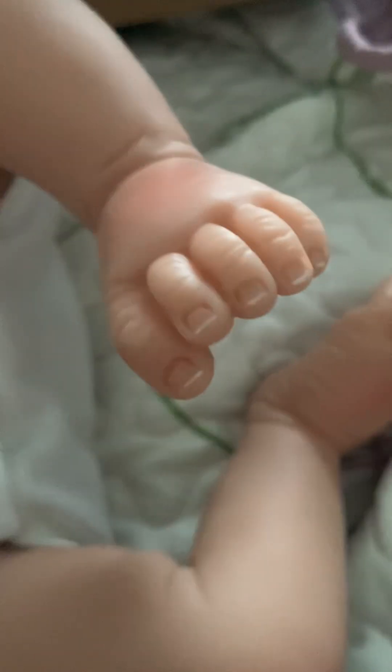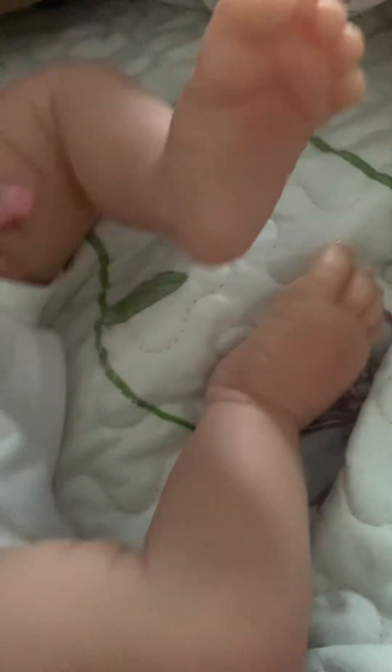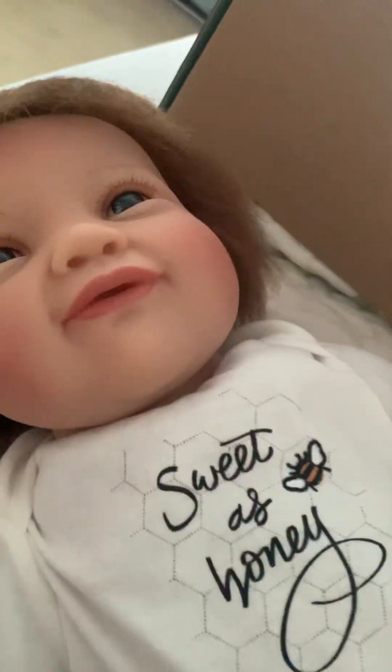Let me take this off so you can see. It doesn't have a diaper; I guess you guys can put a diaper. These do come with a coupon if you're new to them. As a reborn artist, this doll is beautiful — very pretty doll. I approve. The only thing I don't approve of that much is the hair, but it's okay.